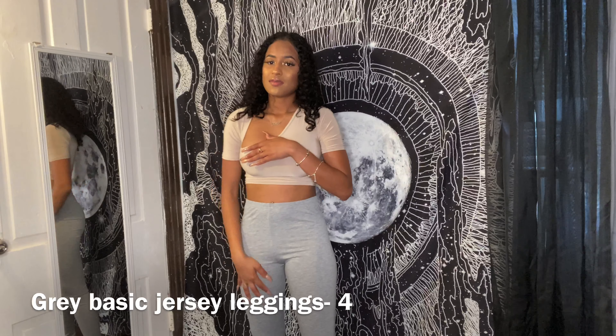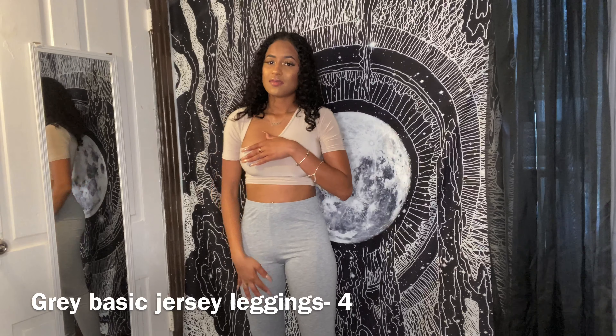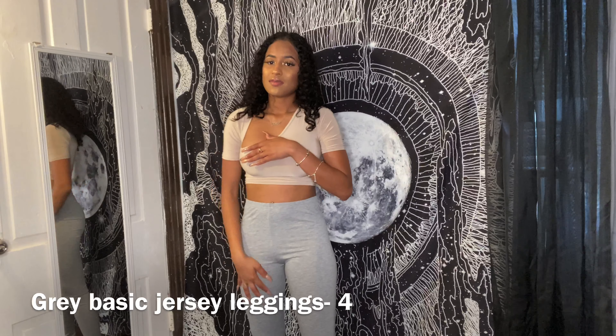I also got these gray leggings in the same pack as the black ones. They're also comfortable, not see-through, nothing fancy — just simple leggings. They look very thick and high quality but the material is actually thin and stretchy. Not cheap, but not as expensive as they look.